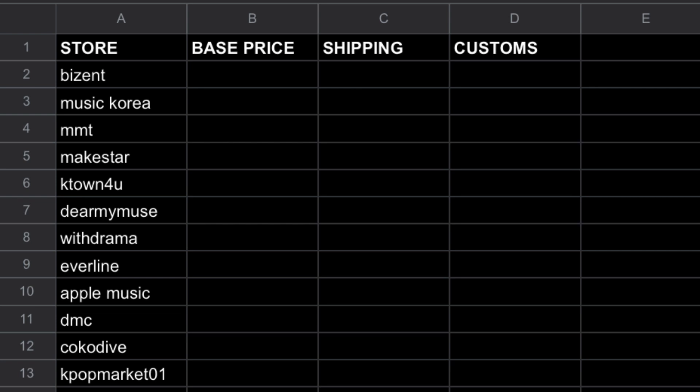I'm also including Coco Dive and Kpop Market 01, as I think those two are usually pretty cheap and may provide an alternative. There may be other shops that exist, but these are the ones that One Us is doing pre-order benefits from and I felt it encompassed most shops. With that, I'm going to start with Bizant.